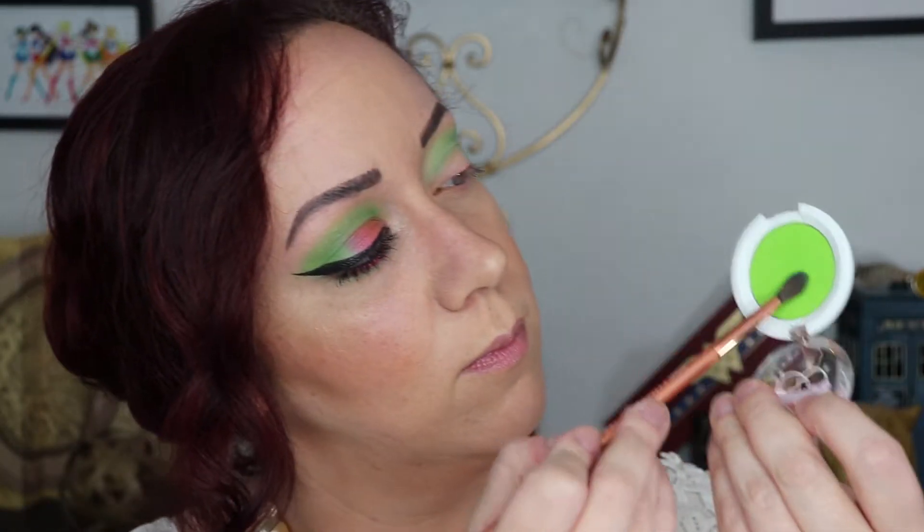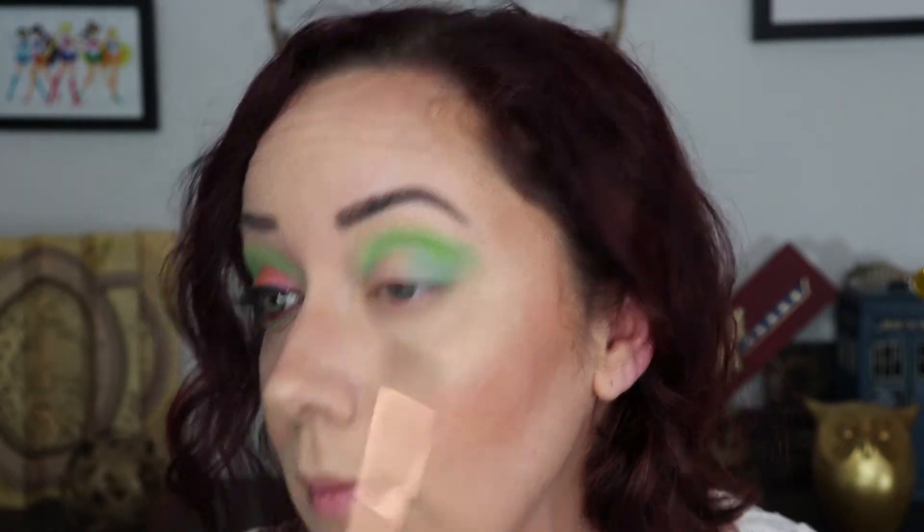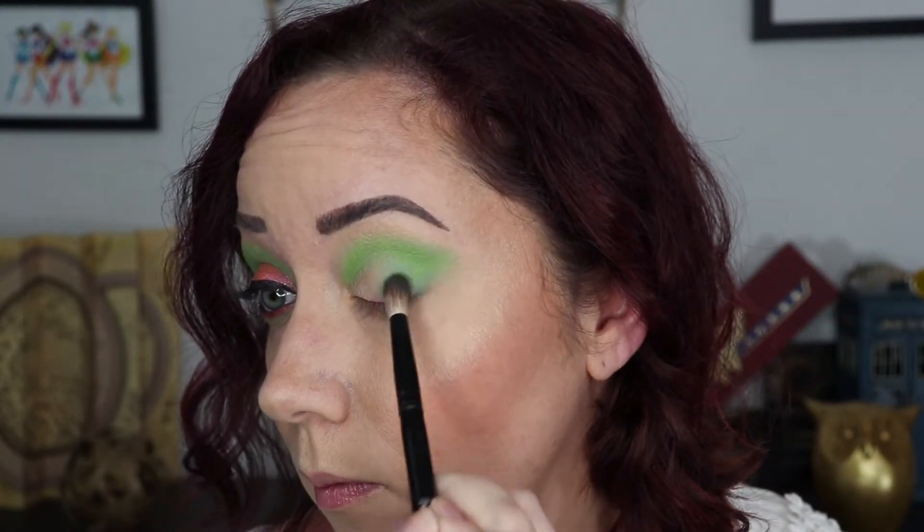Now with a really tiny blending brush I'm using Mochi to really deepen up the socket area, and then with that same brush back into Acid Berry to make sure it still retains that green, bright shade — again tapping it over the portion on the outer eye to blend the colors together.